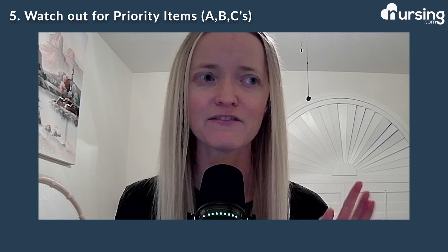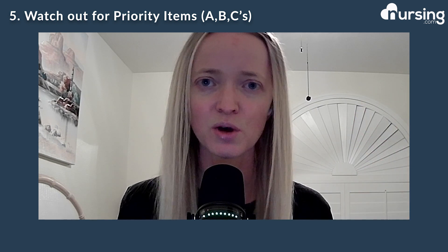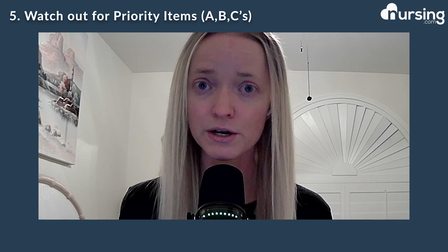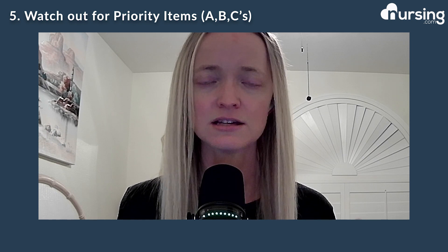Number five, priority. How many of you have heard the ABCs — airway, breathing, circulation? Those are priority things that you want to look out for. Also look out for keywords that mean prioritization: priority, emergency, seeing first, patient returning to the floor, or an ambulance. Anything that shows priority is something you want to make sure you're looking out for. Remember your ABCs — airway, breathing, circulation.